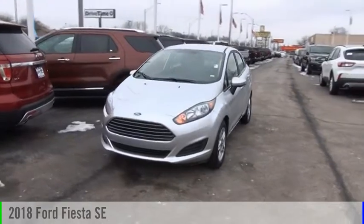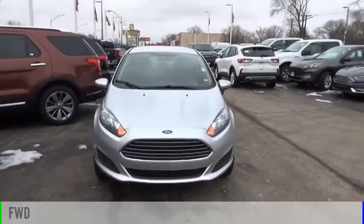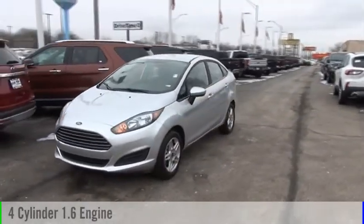We are pleased to show you the 2018 Fiesta. This vehicle is powered by a front-wheel drive, four-cylinder, 1.6-liter engine.